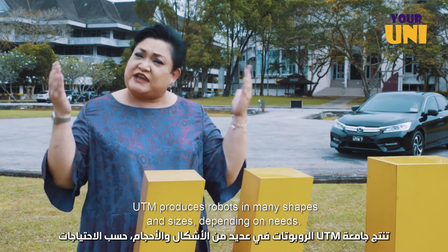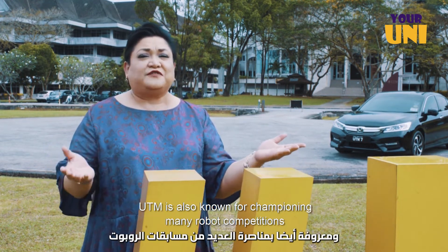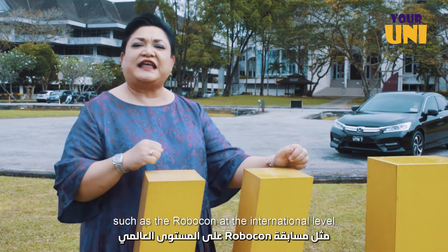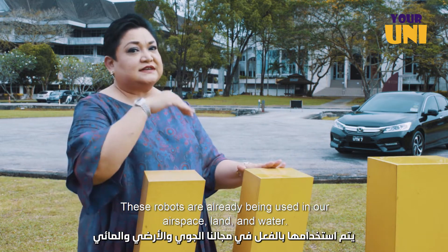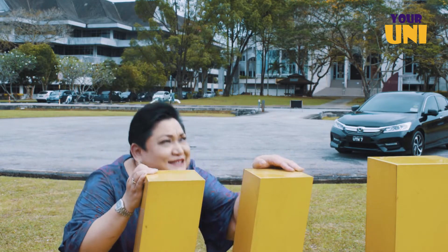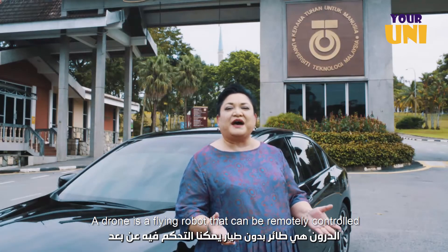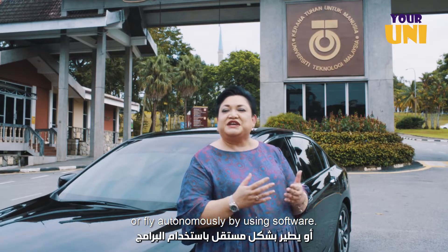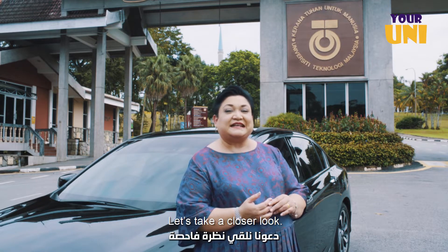UTM produces robots in many shapes and sizes depending on needs. UTM is also known for championing many robot competitions such as the Robocon at the international level. These robots are already being used in our airspace, land and water. A drone is a flying robot that can be remotely controlled or fly autonomously by using software. UTM has built drones as solutions, particularly for security and surveillance. Let's take a closer look.